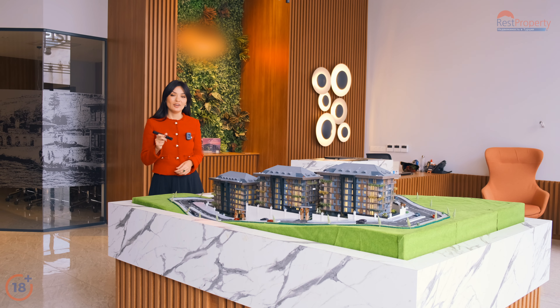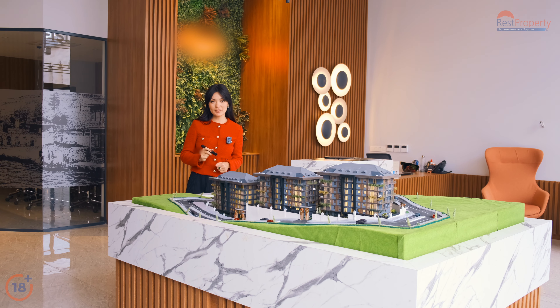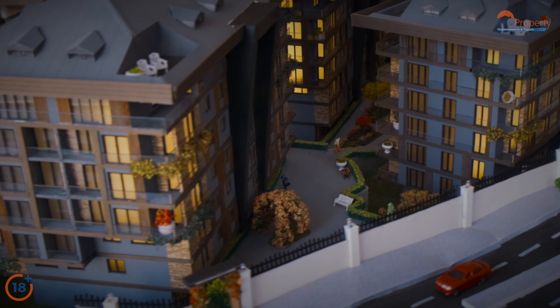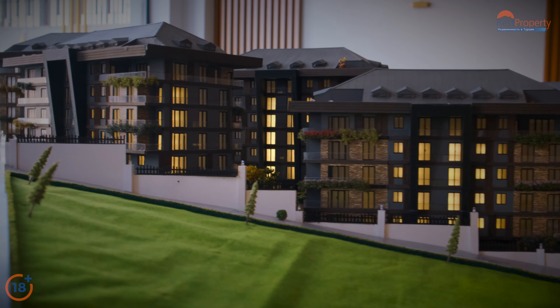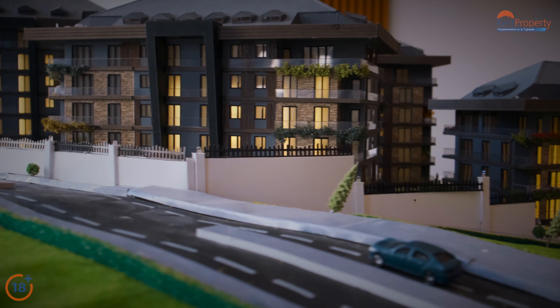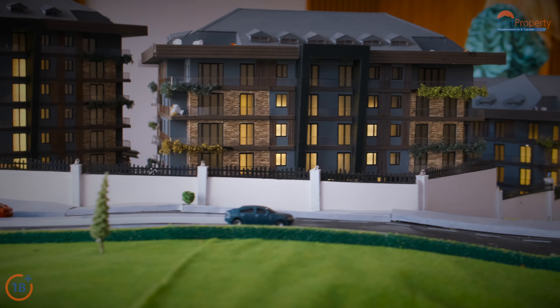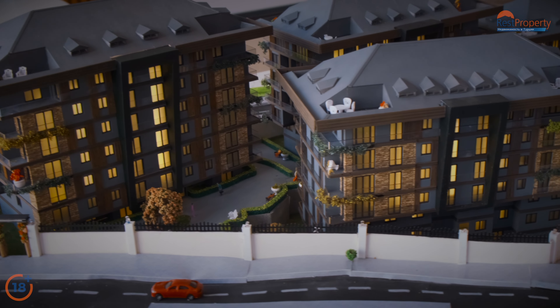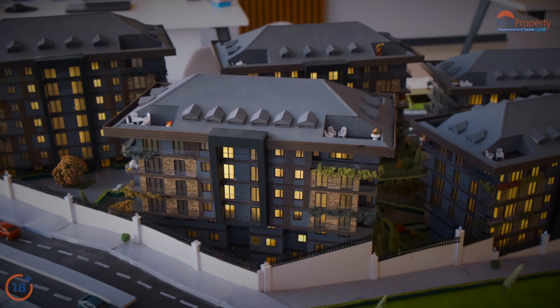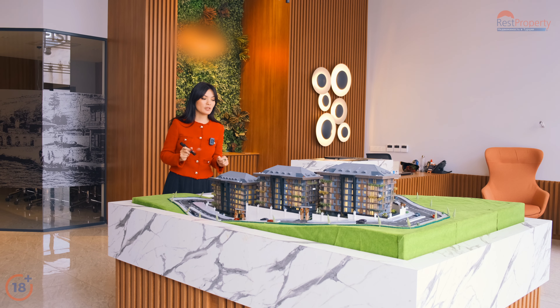Давайте плавно перейдём на макет. Общая территория комплекса составляет 9500 квадратных метров, из них зелёная территория — 3500 квадратных метров. Комплекс состоит из пяти блоков, каждый блок имеет семь этажей и 28 квартир. Территория полностью закрытая и охраняемая.